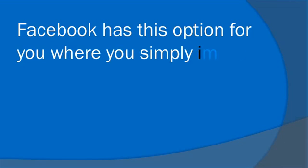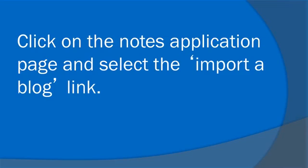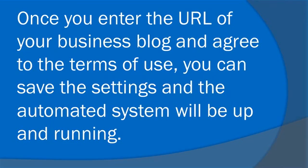Facebook has this option for you where you simply import your blog to your Facebook page. Click on the notes application page and select the import a blog link. Once you enter the URL of your business blog and agree to the terms of use, you can save the settings and the automated system will be up and running.